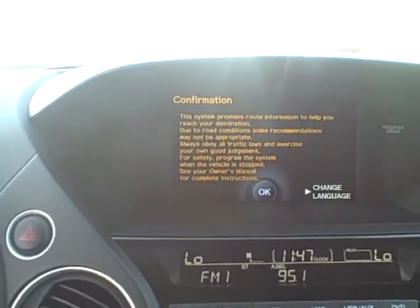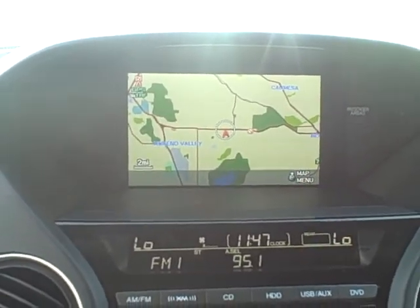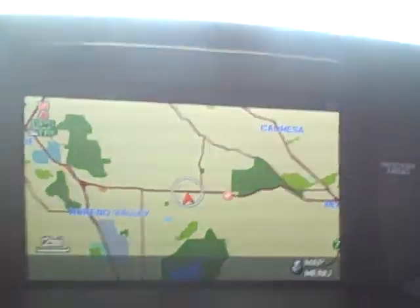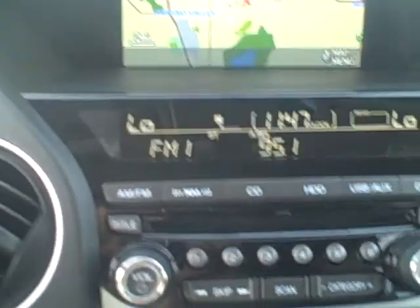There's a brief disclosure, and then there's the map. In case you're wondering, we're in Murrieta Valley, California. You can also see the automatic climate control display right there.